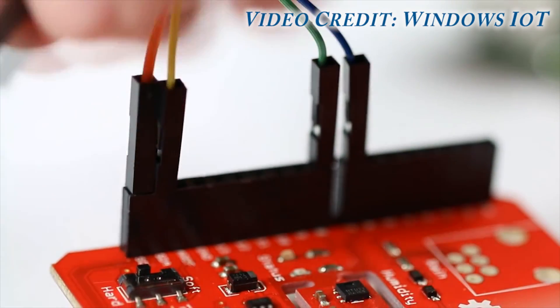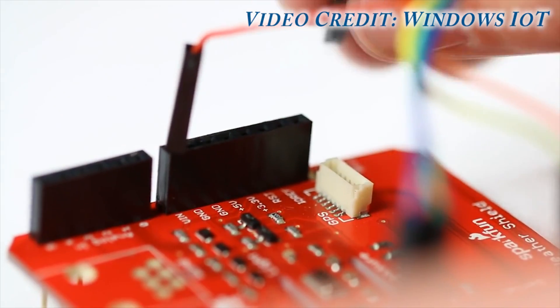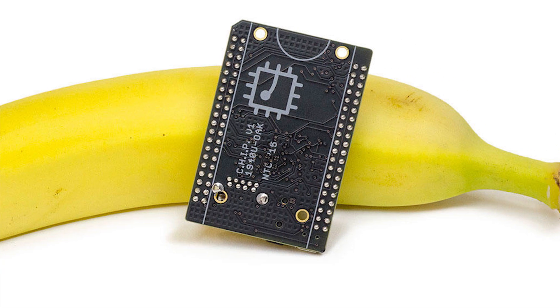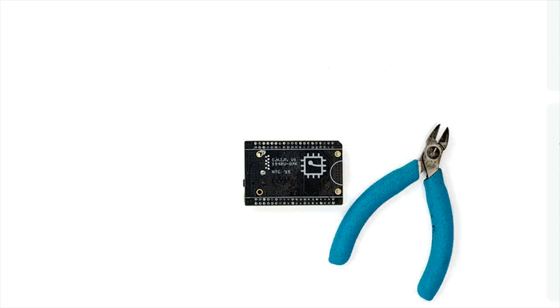Honestly, this looks like the true successor to the Raspberry Pi, and it even could be the Raspberry Pi killer that we've all been waiting for. It looks relatively straightforward to use, it can do a fair bit for the price you're actually paying, and honestly, I think this is actually going to be a very good deal when it does release.